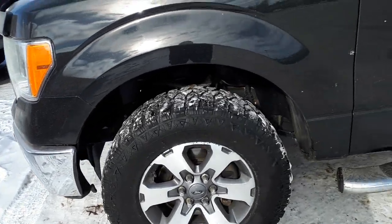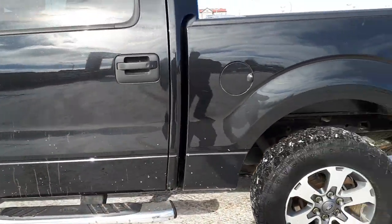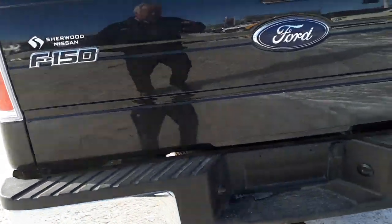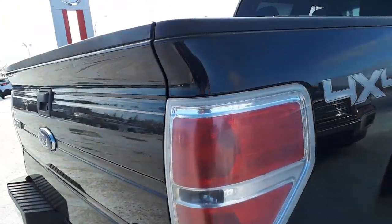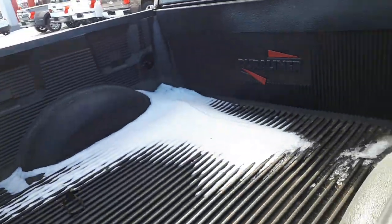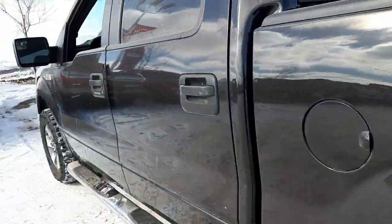It's got heavy-duty tires on it, running boards, everything's a little bit dusty and dirty up here from all the wind and thawing we've had lately. Come around the back here, trailer pack, tailgate's all in good shape, body lines all in very good shape body-wise. It does have the plastic box liner, no cracks in the taillights or headlights.